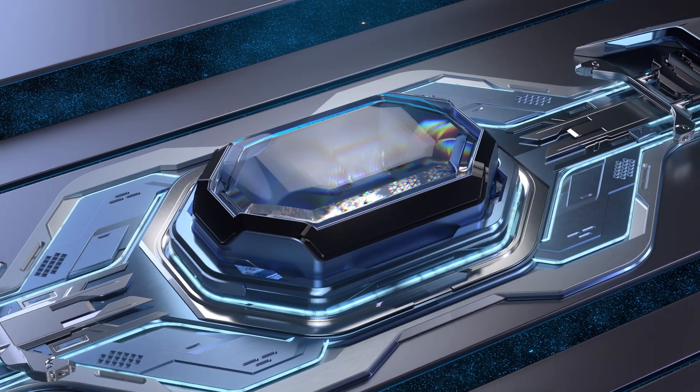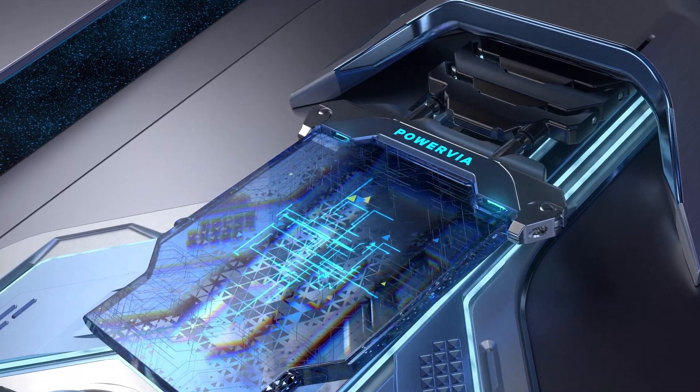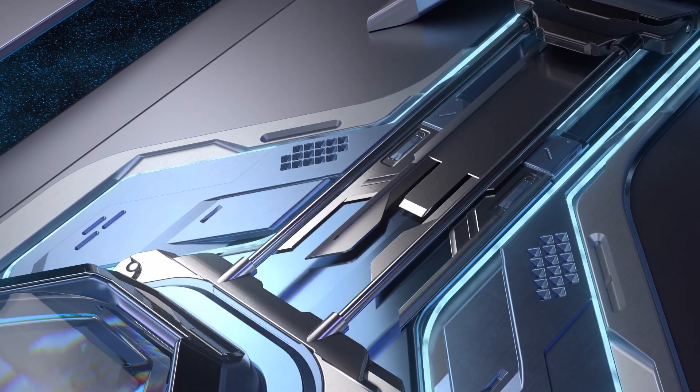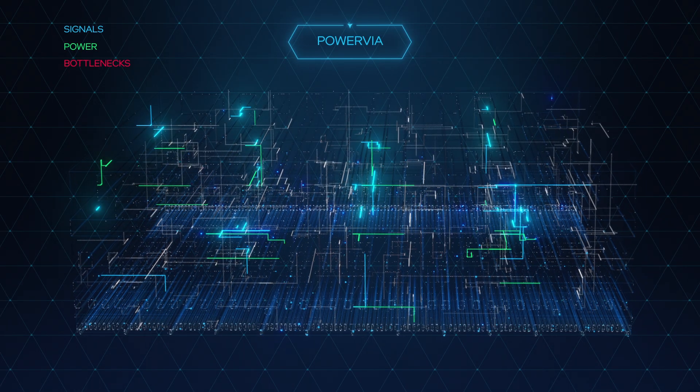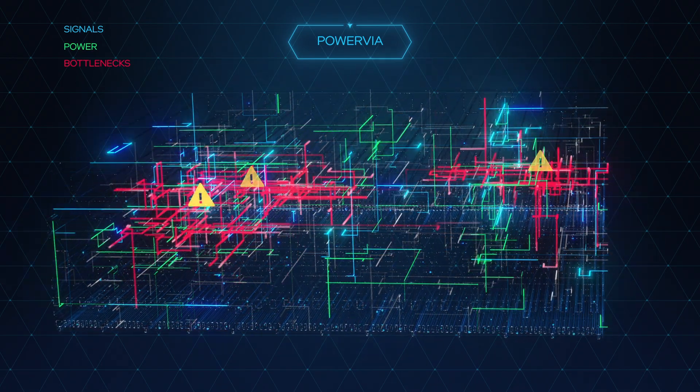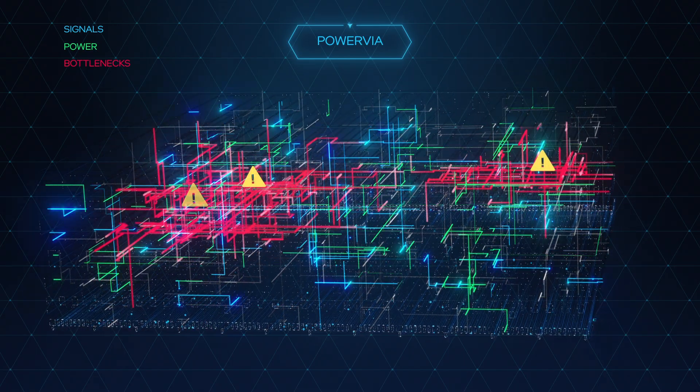Beyond RibbonFET, Intel's relentless quest for performance led it to look beyond transistor design for additional gains. Enter PowerVia. PowerVia will be a first-of-its-kind backside power delivery scheme that solves one of the biggest issues facing computing today: interconnect bottlenecks.